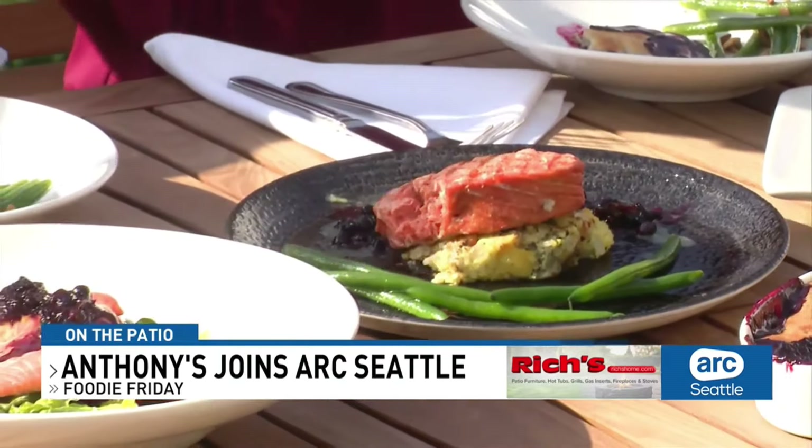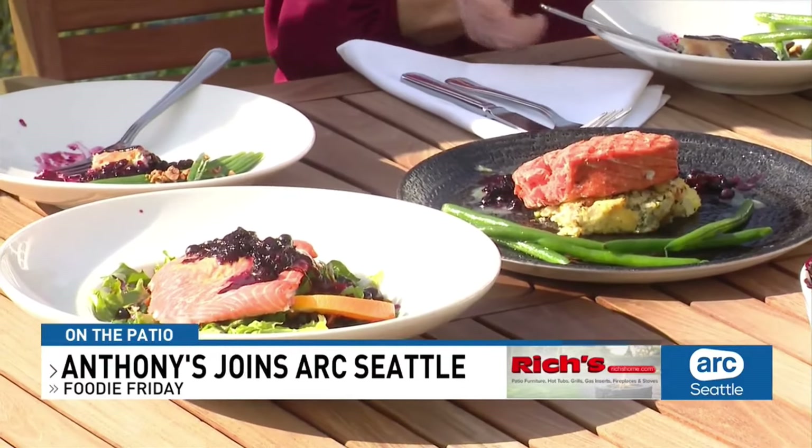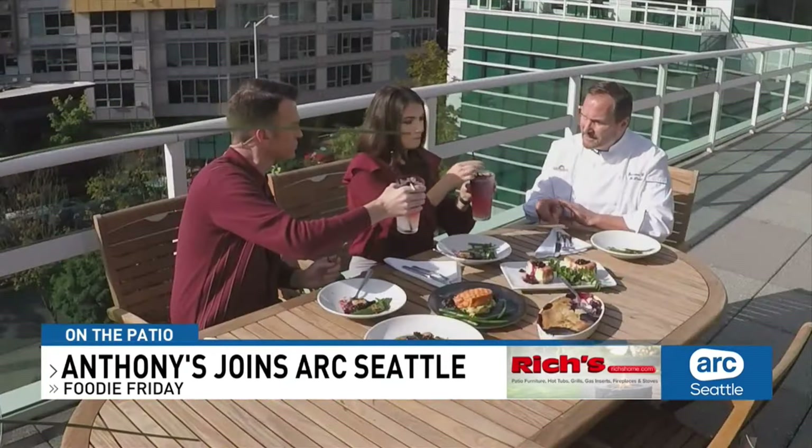We do these medallions at our Pier 66 and some specific Anthony's locations. That's delicious underneath — amazing. And really good drinks too. This is our huckleberry lemonade. Cheers! Cheers to you, sir. This is just fantastic, delicious.